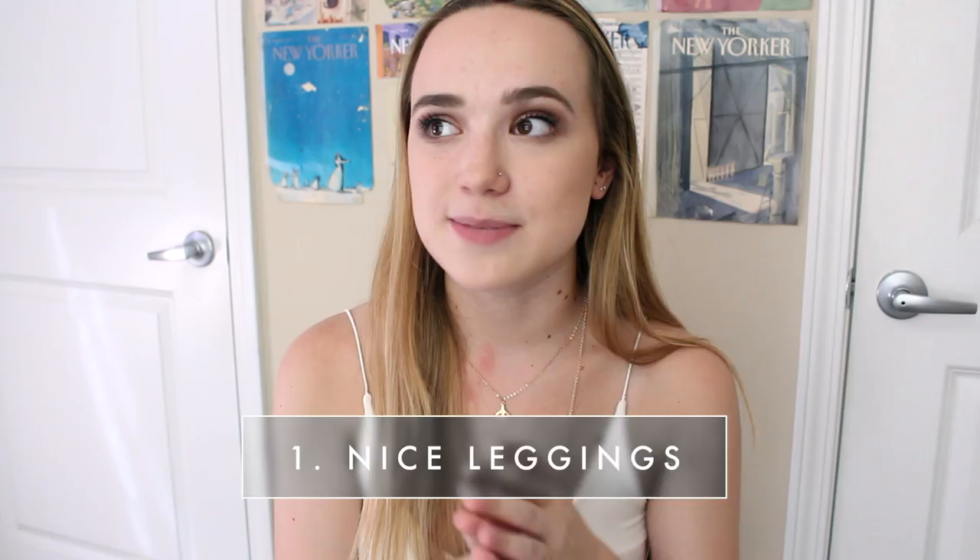Jumping into the things that I think you should bring to college — the first one is a really nice pair of leggings. I did not realize the difference between Target leggings and Lululemon leggings until very recently. I always thought it was the same and people were just paying for the brand name. But there is such a big difference. I feel like I can take on the world in my Lululemon leggings. They suck everything in, I feel so much more confident wearing them, they hold up nicer, they don't pill, and you can get them custom hemmed. If you wear leggings four to five times a week, I would definitely recommend investing in a pair.